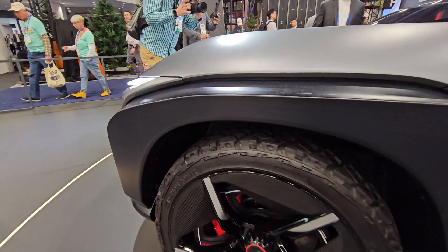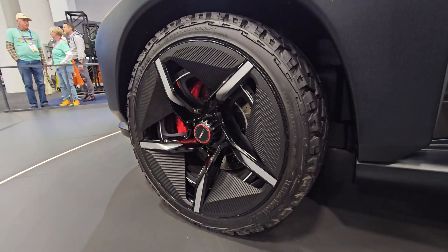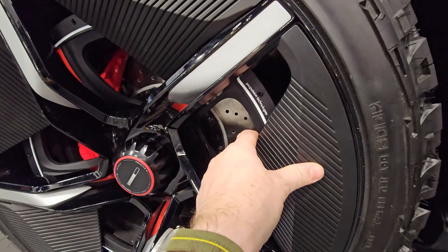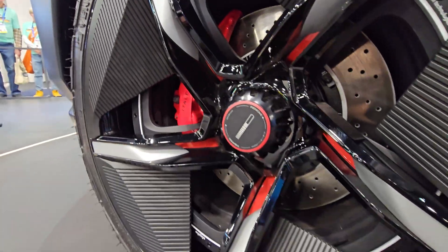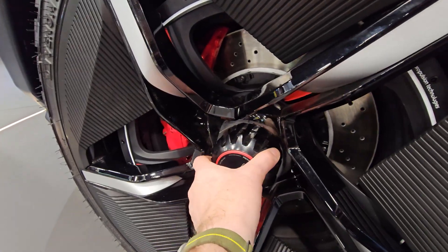And look at these wheels. This is massive size. And look at this design. You have huge brakes — Formula 1 technology.